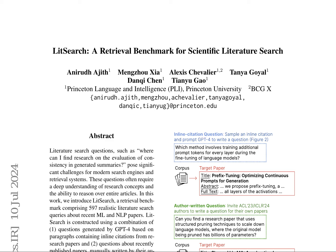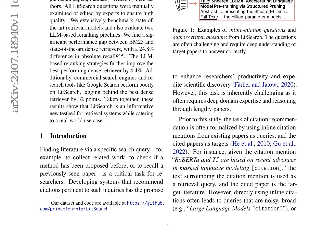The Lit Search Benchmark is a unique retrieval benchmark comprising 597 realistic literature search queries about recent ML and NLP papers. It's constructed using a combination of questions generated by GPT-4 and questions manually written by authors. The benchmark requires deep understanding and reasoning over entire articles, with an average document length significantly longer than most existing retrieval benchmarks.